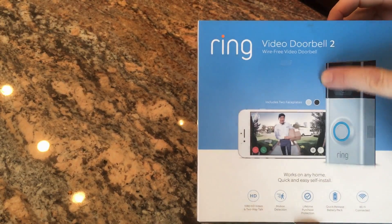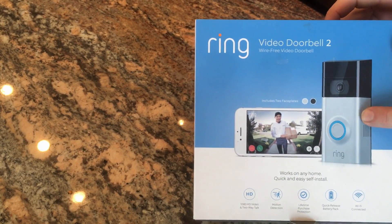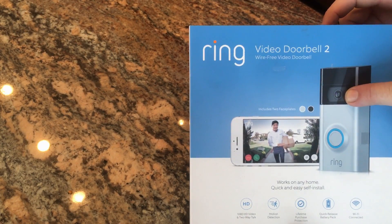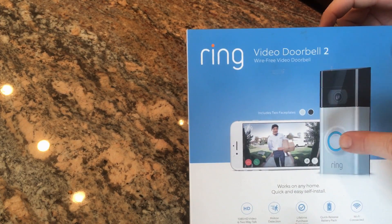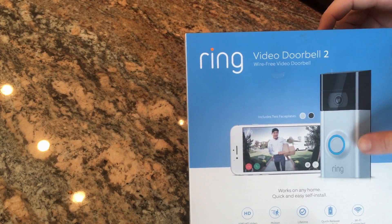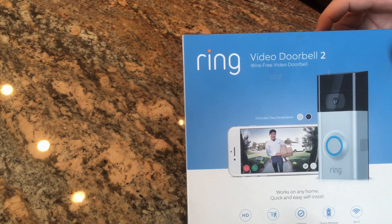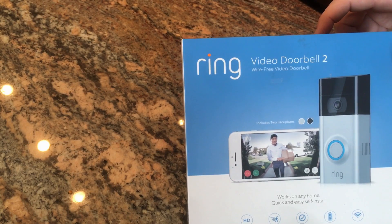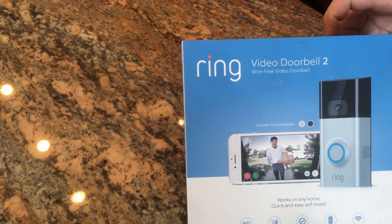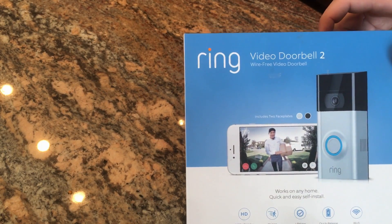Ken installed that Ring doorbell. This is the actual doorbell — it has a black face or a chrome color face. We put the chrome one on because the house is white. It has a camera, and the person can either push the doorbell for a notification, or we have it set up where it detects motion — so even before they get to the doorbell, it'll notify us that someone's at the front door. It stores footage on your phone, and you can buy a plan to keep up to a year's worth of video for about $10 a month. It's also like an intercom — you can push the button and talk to the person.